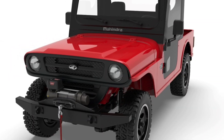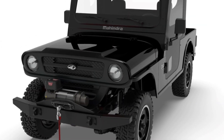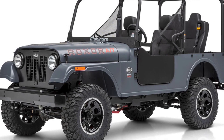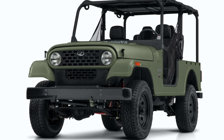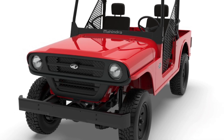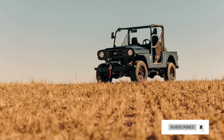Putting the styling aside, the 2022 Roxer is available in open-cab base and enclosed-cab all-weather configurations. Both feature a 2.5-liter turbo-diesel engine that develops 62 horsepower and 144 pound-feet of torque. It's connected to a 5-speed manual transmission, which enables the four-wheeler to hit a top speed of 55 mph, or 88 km/h.